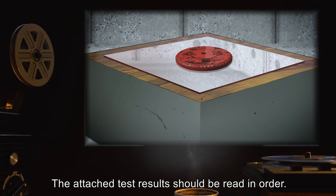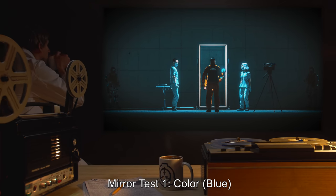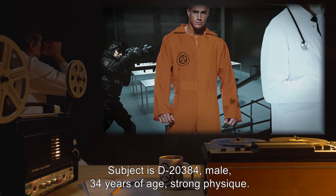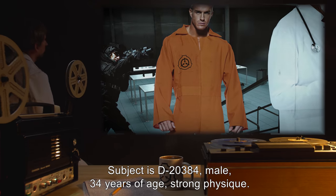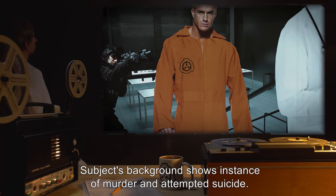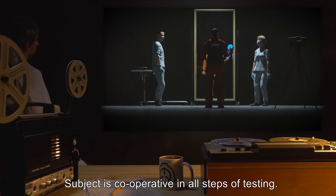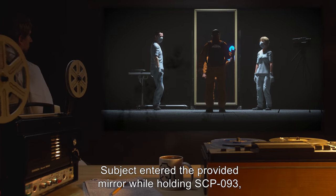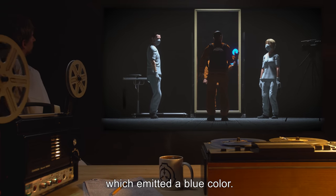The attached test results should be read in order. Mirror Test 1, Color Blue. Subject is D-20384, male, 34 years of age, strong physique. Subject's background shows instance of murder and attempted suicide. Subject is cooperative in all steps of testing. Subject entered the provided mirror while holding SCP-093, which emitted a blue color.